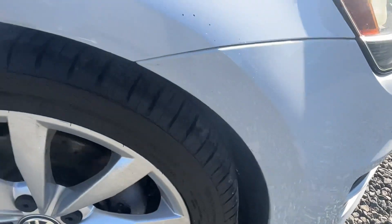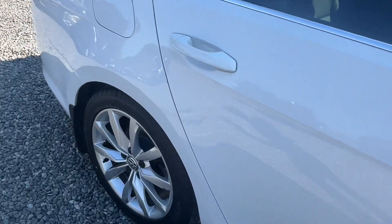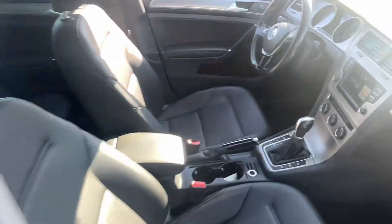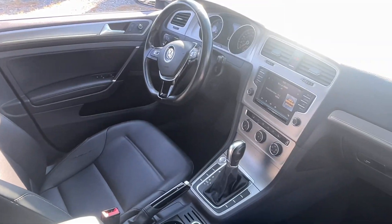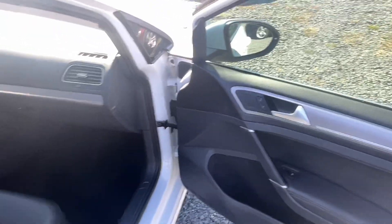There's a spot there on the bumper, a little bit there, a little spot there. Coming to the back, a little spot there on the fender. Going around, we hide nothing from you — we want you to see everything and make sure you're comfortable with the car that you're purchasing.